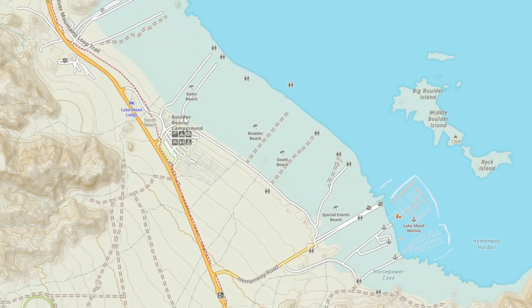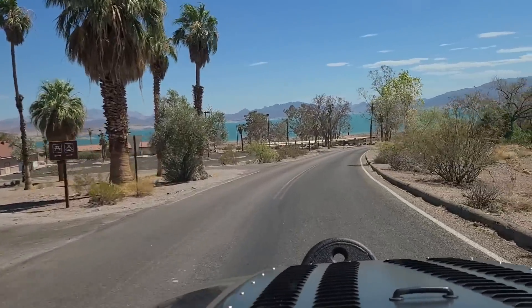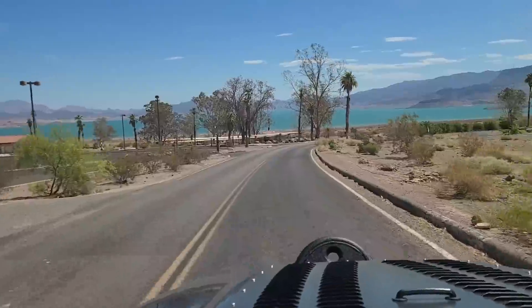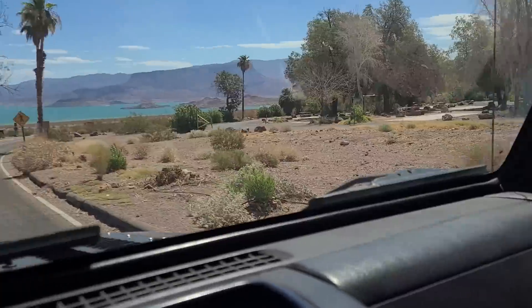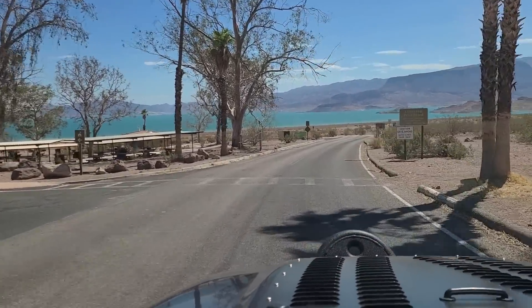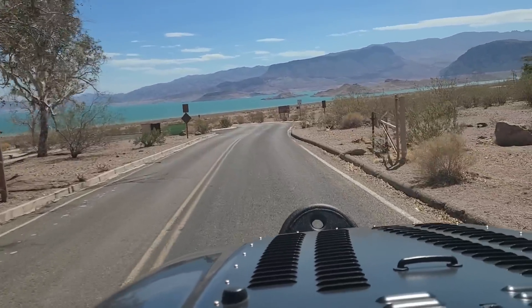So we're going to head over here to Boulder Beach. There are some nice picnic areas here that get used when it's cooled off — it's a little hot now for them, but you can see here's one off to the right with some benches and gazebos, and there's another covered one off to the left. Nice place to have a picnic or barbecue. Unfortunately, the water level has receded so much it's nowhere close to this area anymore.